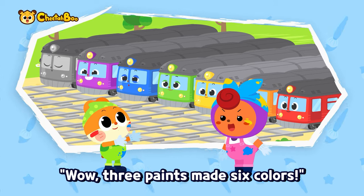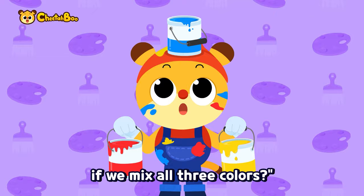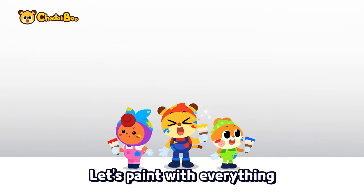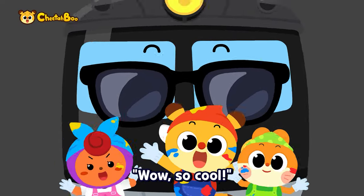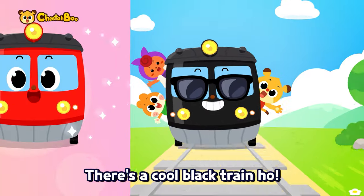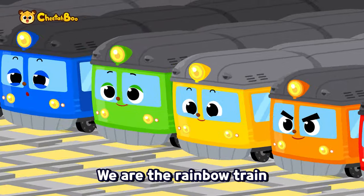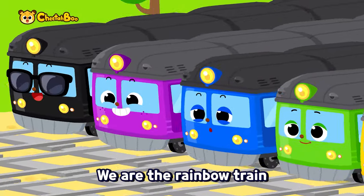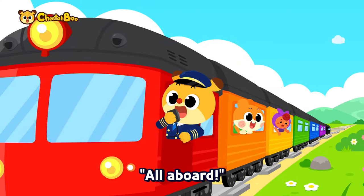Three paints made six colors! What should we do with the last train? What color do you think it will make if we mix all three colors? Let's paint with everything — red, blue and yellow together! Wow, so cool! There's a cool black train! They all look great! We are the rainbow train, made with three colors — shiny rainbow train! All aboard!